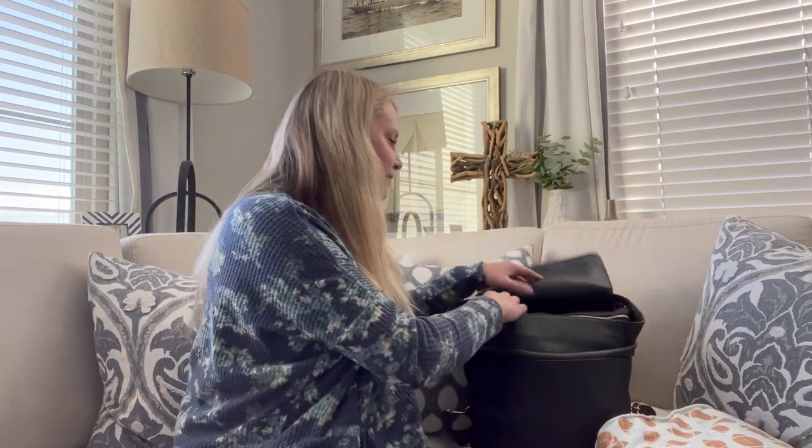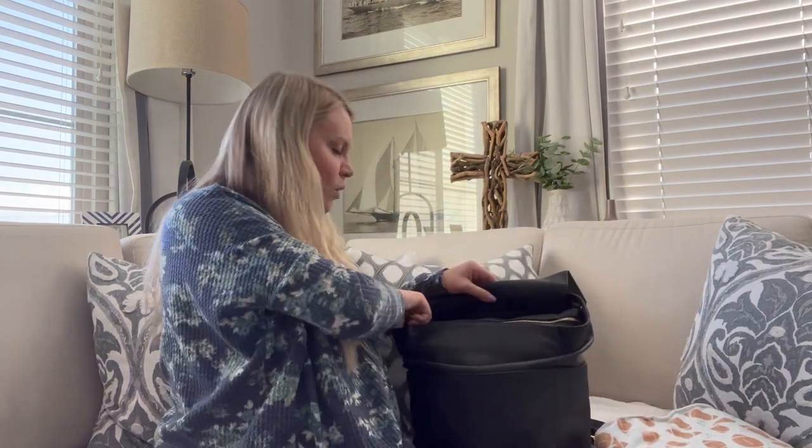Now we'll dive into the diaper bag and I'll show you what I usually bring for Bodie when we go on a day outing to the park, the grocery store, or somewhere for a few hours. Once I empty out the whole diaper bag I'll show you the interior and all the pockets and features, because it'll be way easier to see at that point.